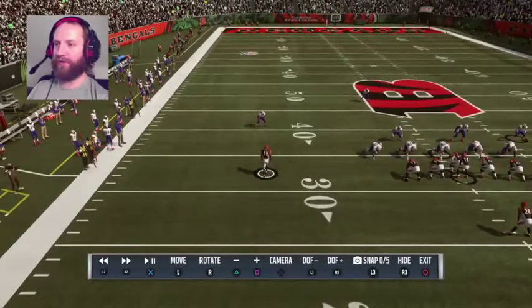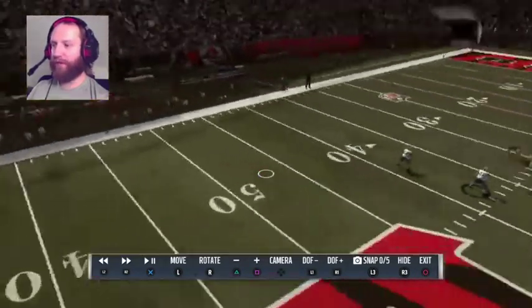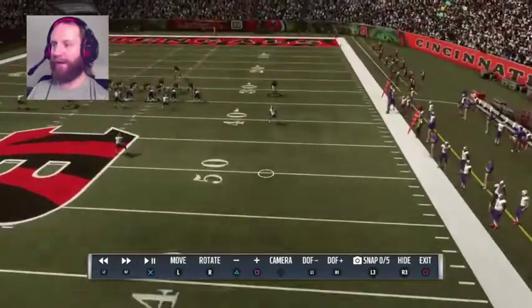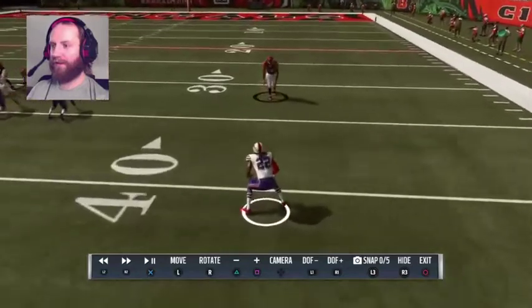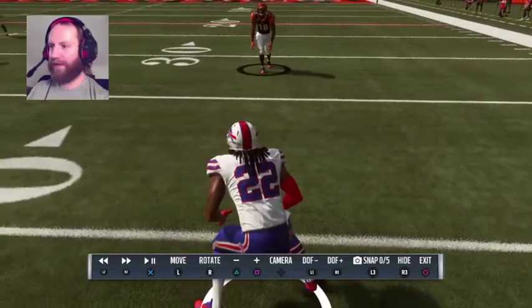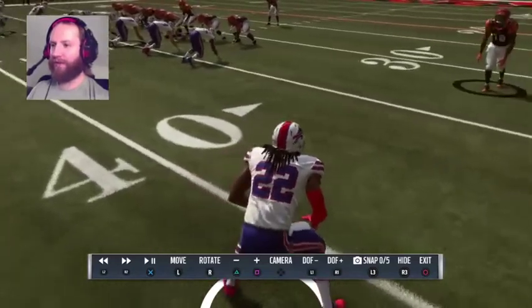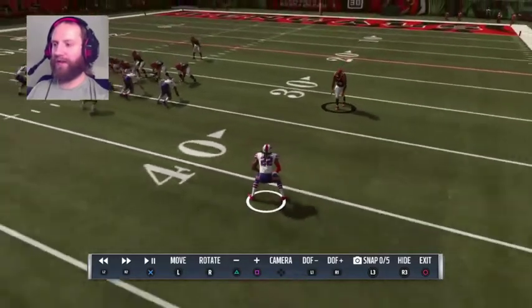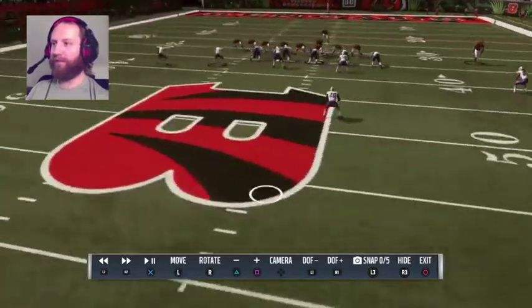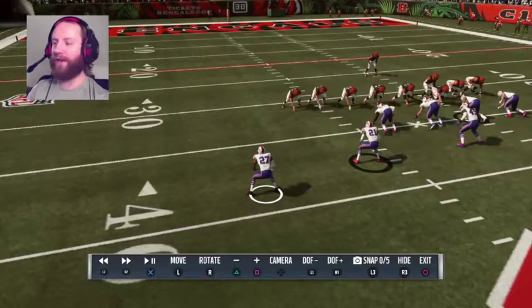How are our corners aligned? There's only one receiver, so the number one corner should automatically be lined up on A.J. Green. But you can't really see because of the dreadlocks — this is not Trey White, this is Josh Norman. He's definitely the number two corner. Are you absolutely kidding me? Trey White is over here guarding no receiver whatsoever on the other side of the field.